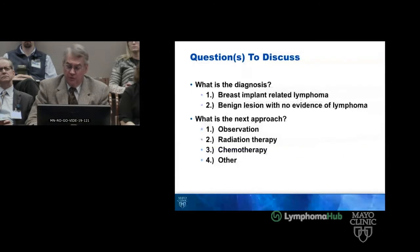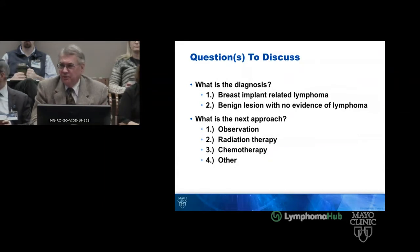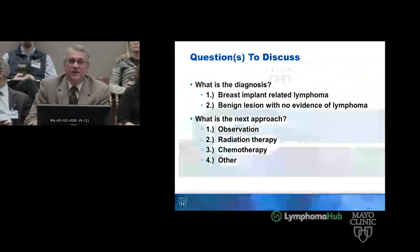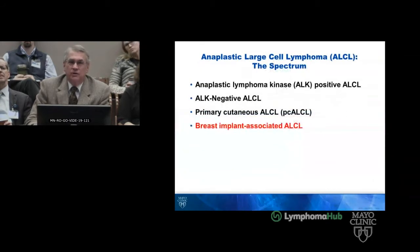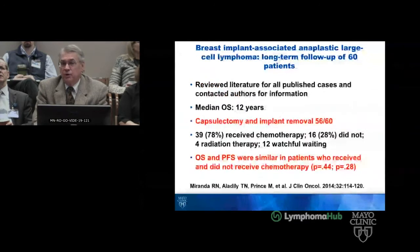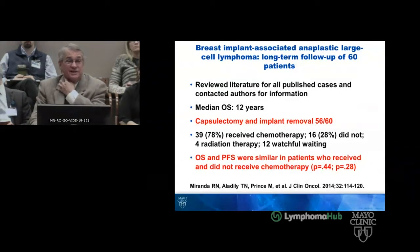We have discussed this entity once or twice over the last six years. This happened to be the wife of a pathologist, and I used the tumor board as a way of vetting cases where questions remain, as she came to me and asked about her path report. This entity falls under anaplastic large cell lymphoma. Cases present with seroma and all reported cases to date have involved textured implants — no smooth implant-associated cases have been confirmed. Based on a 2014 review of published cases, capsulectomy and implant removal were performed in 56 of 60 cases.